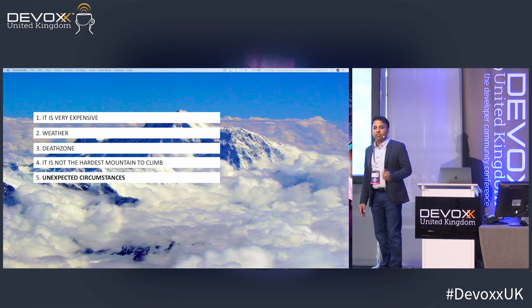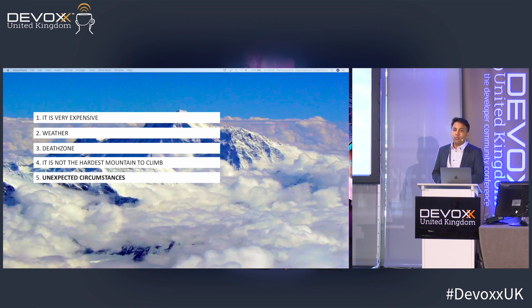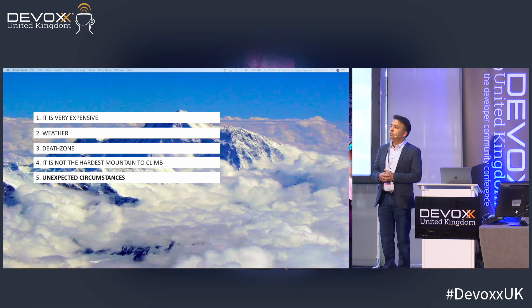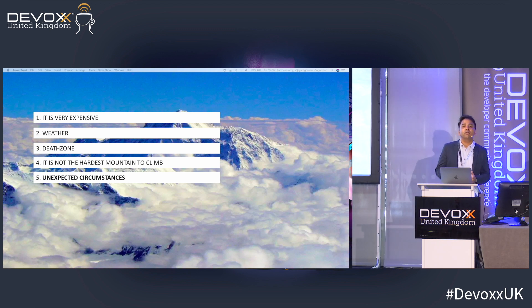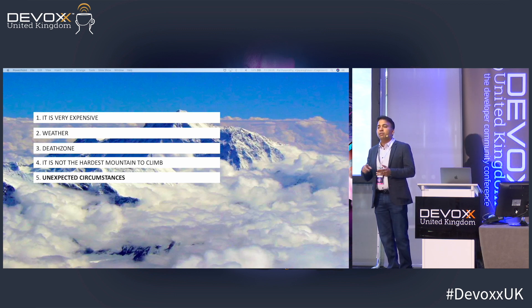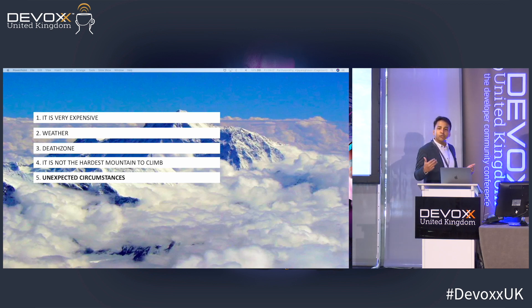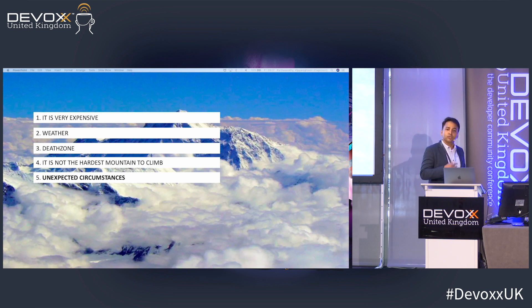Let's say you've made up your mind and you've got the drive to climb. What might happen is the month you want to climb, there's a weather condition, a blizzard, some sort of storm, and the whole plan goes for a toss. You might not end up climbing at all. You've wasted money and months of preparation — you land in Nepal two months before you even start climbing. Everything is wasted and you start all over again.